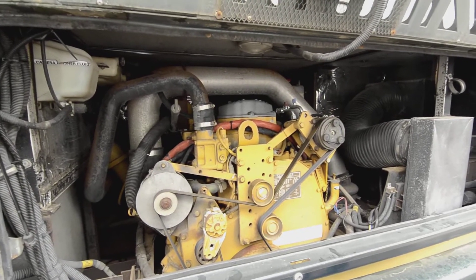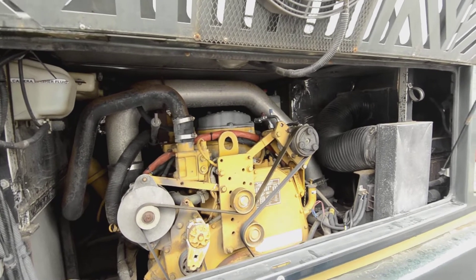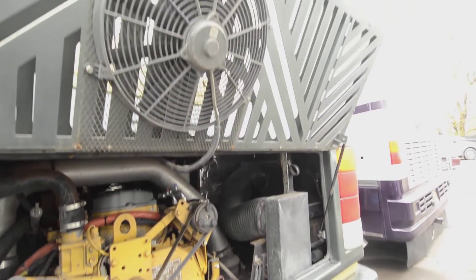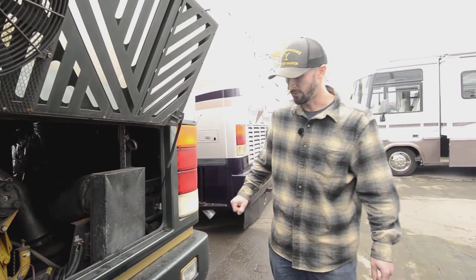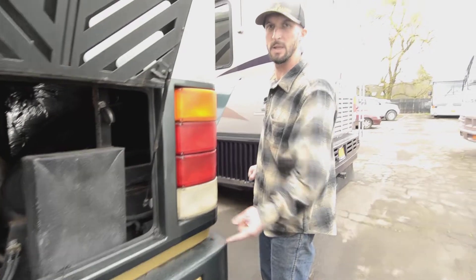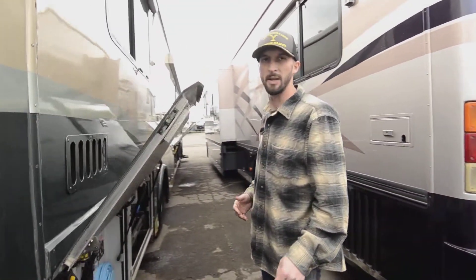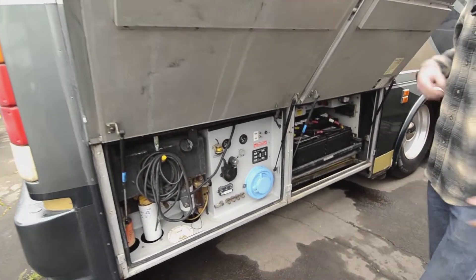This is a Caterpillar C12 motor, 425 horsepower, probably about 1,300–1,400 foot-pounds of torque. Perfect RV motor — I don't know of a better one. Some people prefer the C15, but that's just less fuel mileage and you don't always need that much power. It's a 40-footer and a C12 is an amazing motor for it. You have a 10,000-pound hitch at the bottom — those can go as high as 15,000 if you upgrade the receiver.